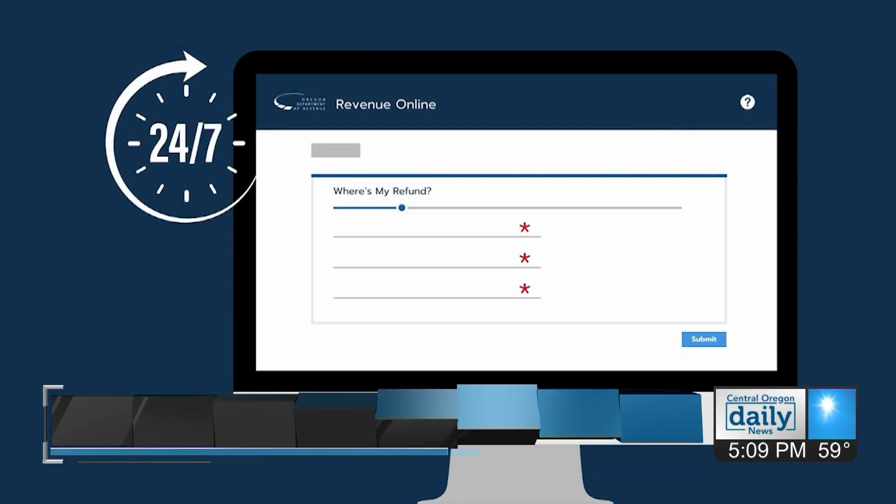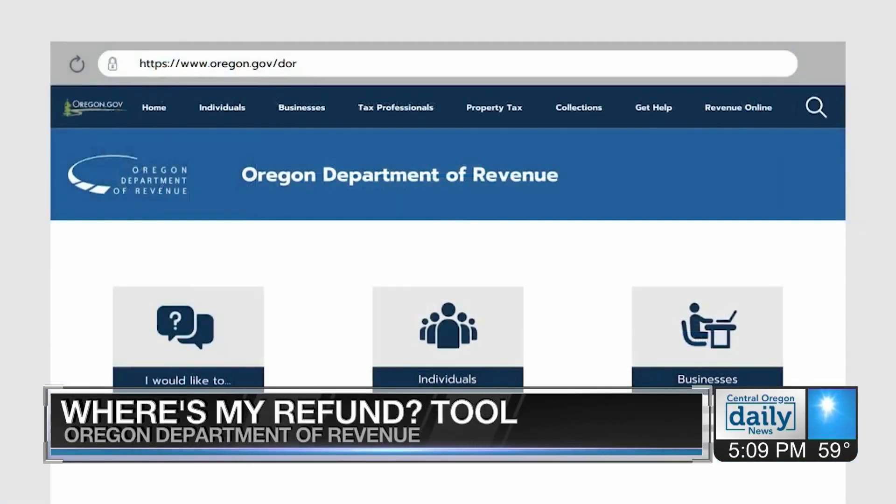If you're still wondering where your tax refund is, the Oregon Department of Revenue has an online tool to find out. It's called the Where's My Refund Tool — makes sense, doesn't it? And it lets you check the status of that refund.